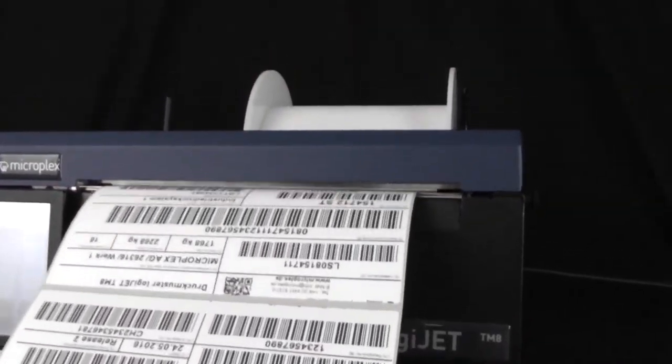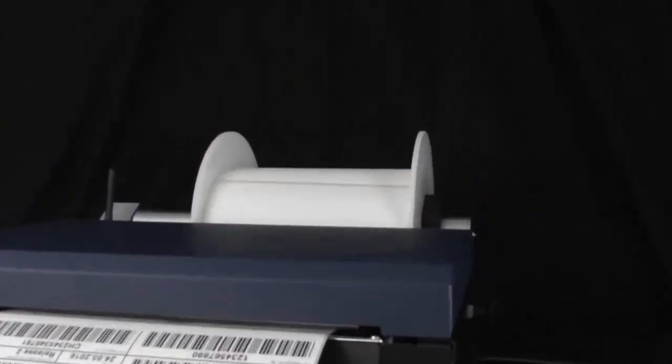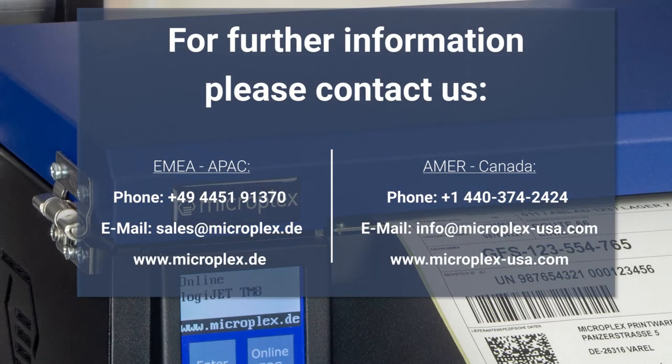A perfectly fitting product for your application. For more information, please contact us.